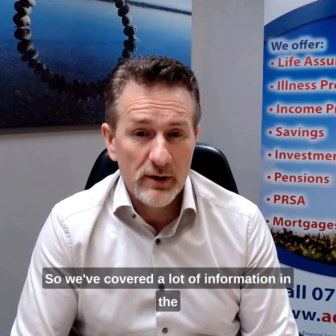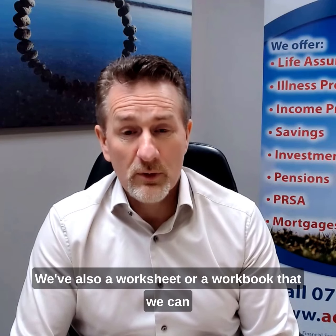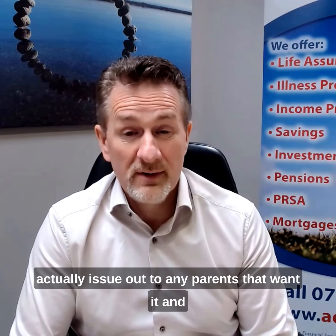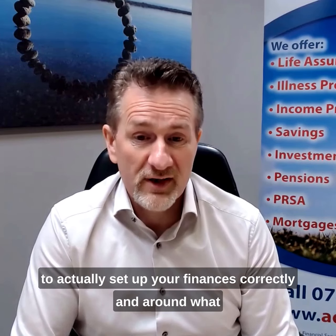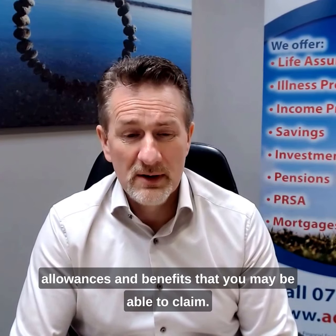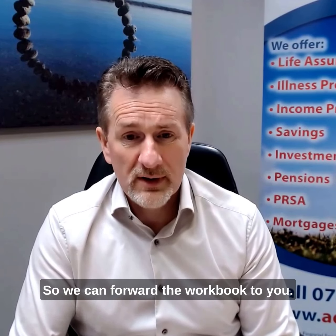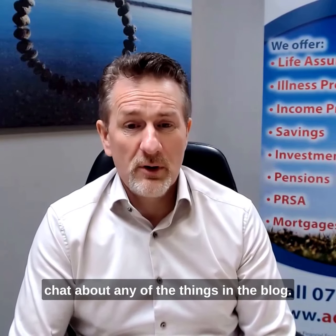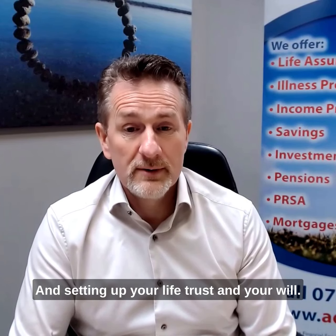We've covered a lot of information in the blog, so have a look and have a read. We also have a worksheet or workbook that we can issue out to any parents that want it — it's literally just to keep you on track on how to set up your finances correctly and around what allowances and benefits you may be able to claim. We can forward the workbook to you, just get in touch. If you want to have a chat about any of the things in the blog, give us a shout — and setting up your life trust and your will, we would be recommending that very highly.